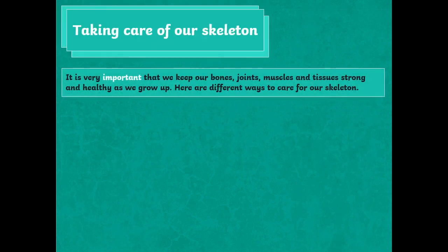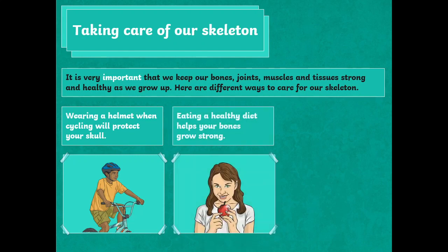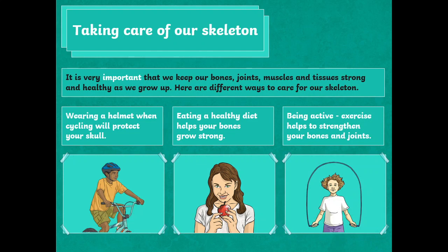It is very important that we keep our bones, joints, muscles and tissues strong and healthy as we grow up. Here are different ways to care for our skeleton: wearing a helmet when cycling will protect your skull; eating a healthy diet helps your bones grow strong; being active and exercising helps to strengthen your bones and joints.